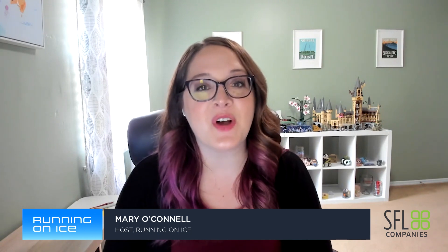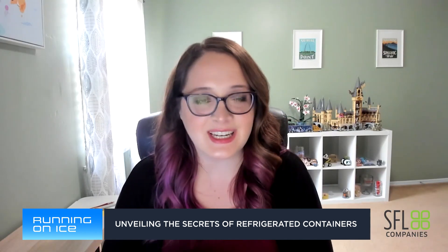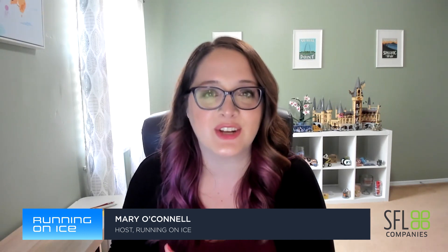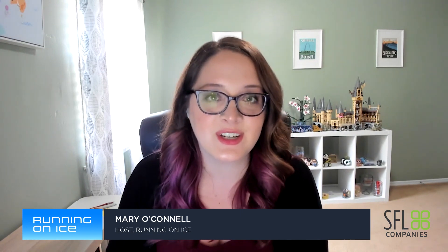Thank you so much for joining us today, Greg. I'm excited to get into this — refrigerated containers is not the first thing I know a lot about, so I'm really excited to dive in. But before we jump too far, why don't you give us a quick rundown on your background and how you got started at CQ?